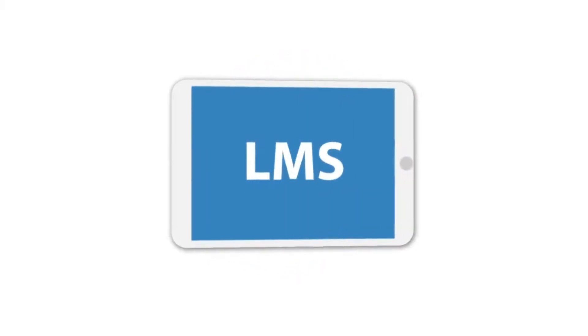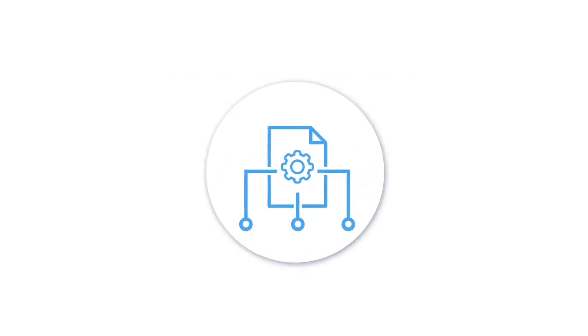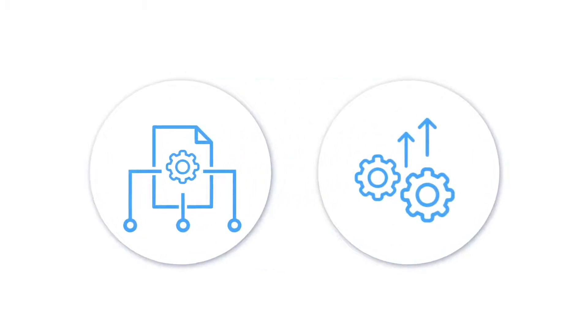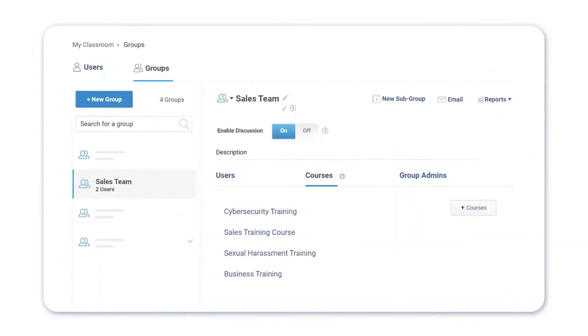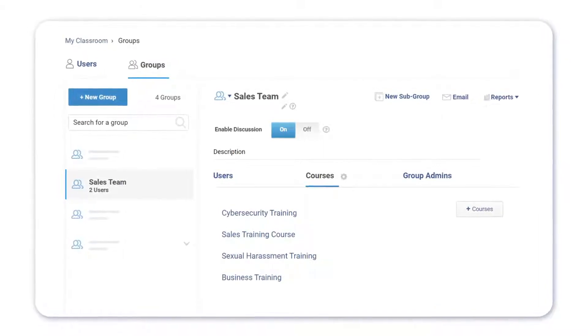99% of LMS software users say it positively impacted content management and training efficiency. Yes, you heard that right. Without the right LMS, you risk wasting a lot of time building and administering online courses.